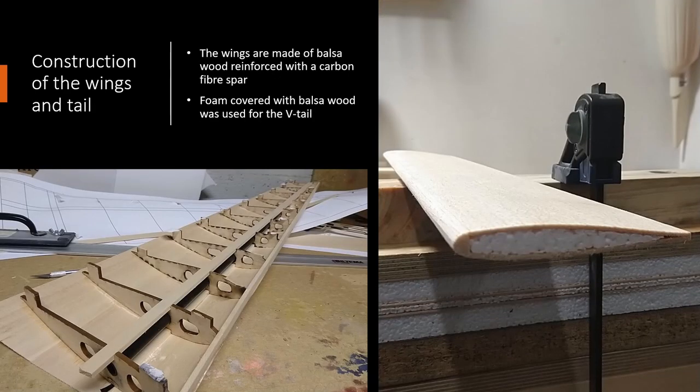The construction of the wings and tail was conducted in a conventional way. The wings are made of balsa wood reinforced with a carbon fibre bar, which you can see in the left picture. For the tail we used foam that we covered with balsa wood.